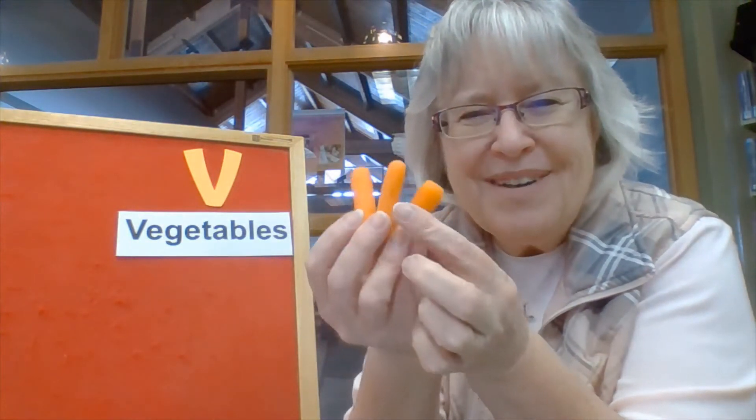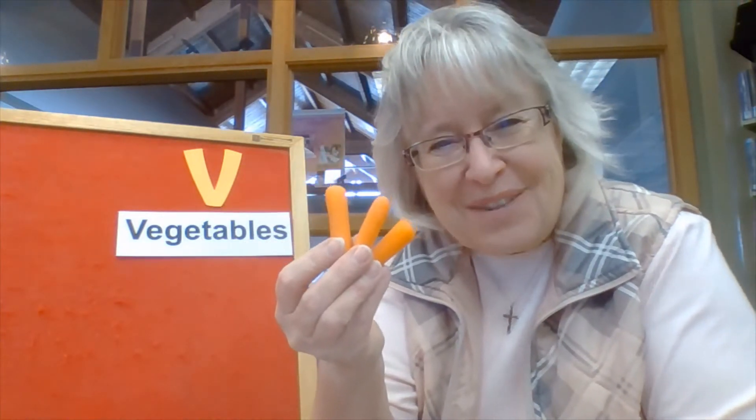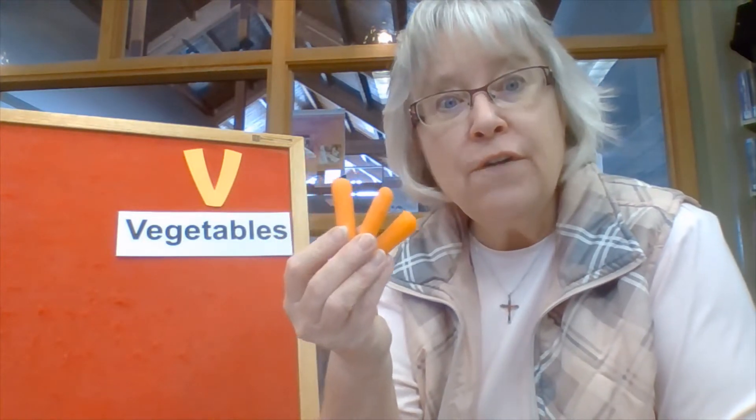And I'll show you another one that's orange too. Can you guess what it might be? I'll show you some baby ones — they're carrots. Carrots are orange, aren't they? They're yummy and crunchy. Vegetables are good for us. They're very, very good. They help us grow big and strong and they keep our tummies full.